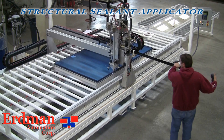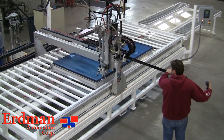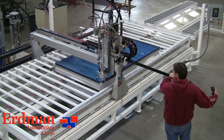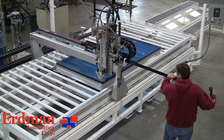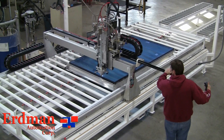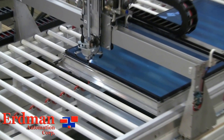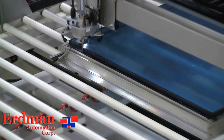Erdman Commercial Equipment for curtain wall and interior glass partitions offers a unique opportunity to increase your production and provide a higher level of consistent quality product. For almost 20 years, Erdman Automation Corporation of Princeton, Minnesota has been a dominant force in the window and door and glass industry.